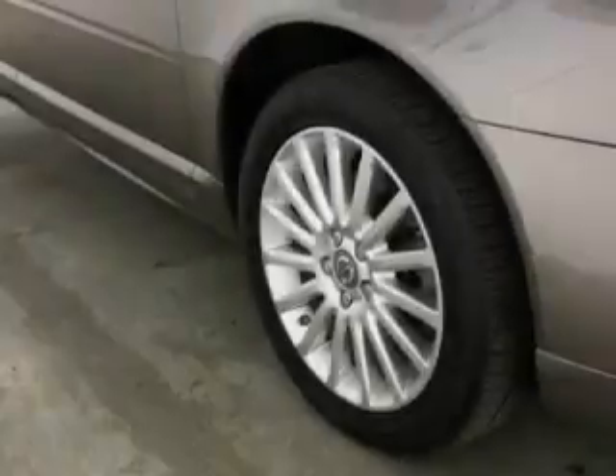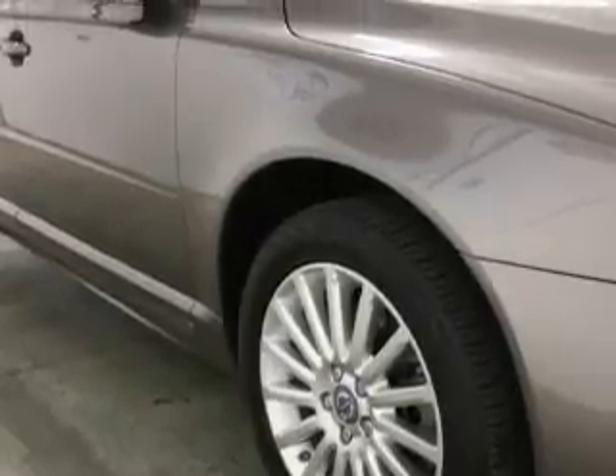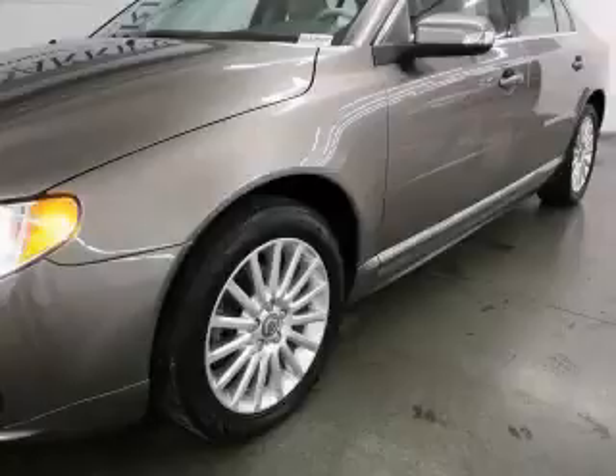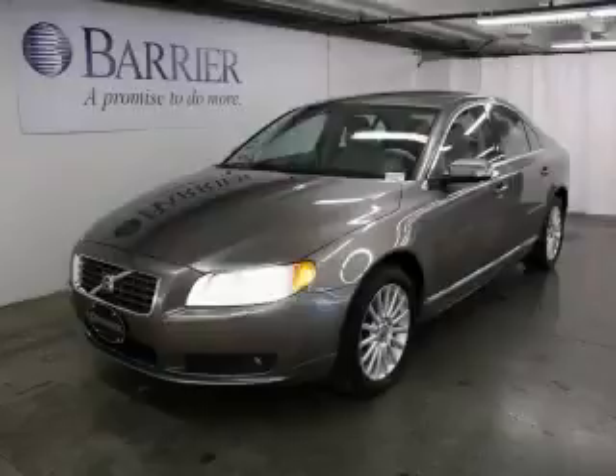It features a 3.2-liter six-cylinder engine and an automatic transmission. Not to mention that this Volvo qualifies for the Carfax buyback guarantee. Contact us today and schedule your opportunity to see this car in person.